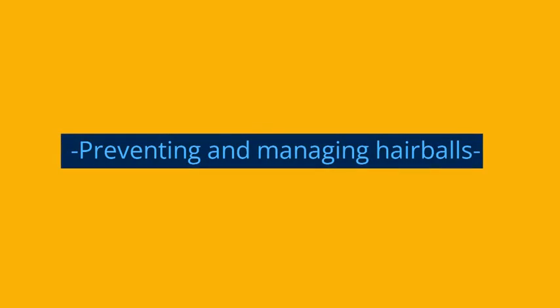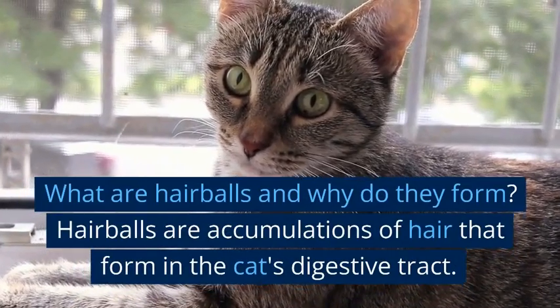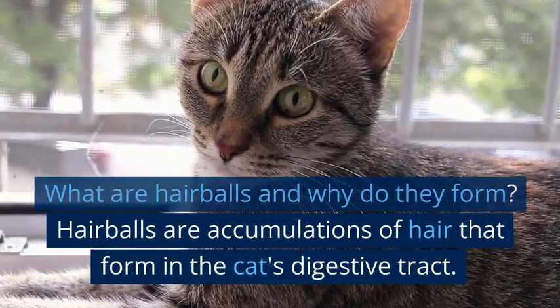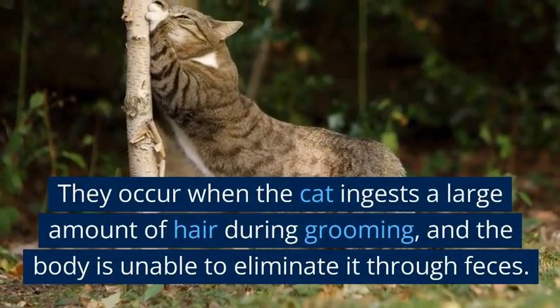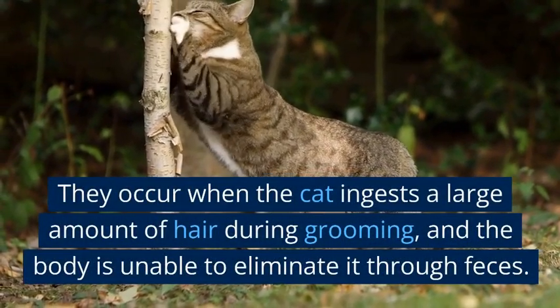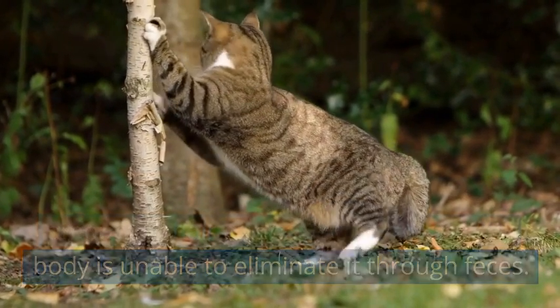Hair balls are accumulations of hair that form in the cat's digestive tract. They occur when the cat ingests a large amount of hair during grooming, and the body is unable to eliminate it through feces.